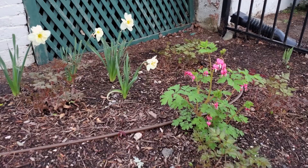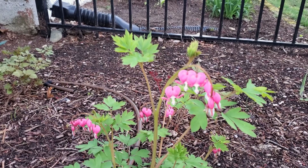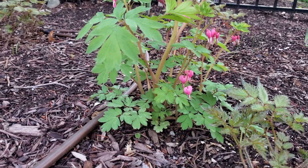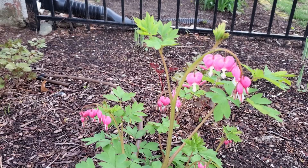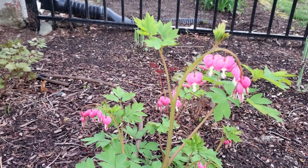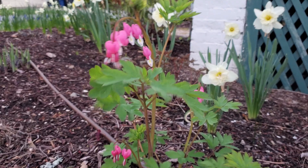Here's my bleeding heart. I used to have two here but one disappeared. They do really well in the springtime and then it completely dies back as soon as the heat of the summer comes, but then every year it comes back.